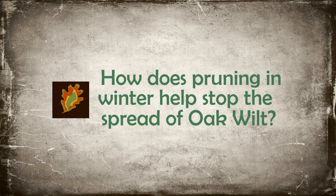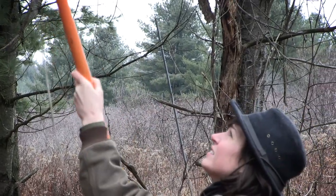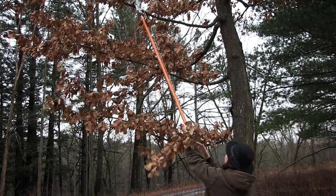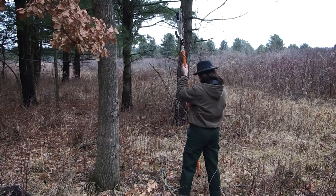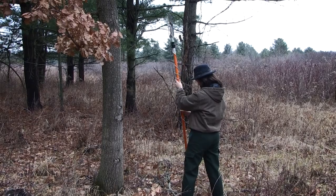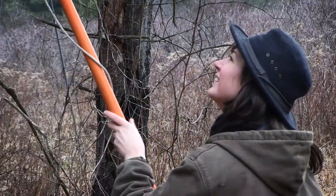Since oak wilt is so costly and difficult to manage, prevention is one of the best things we can do. We can protect our oaks by pruning at the proper time. If you prune during the warmer seasons when the beetle is active, it can attract the beetle and therefore instigate the spread of the disease.